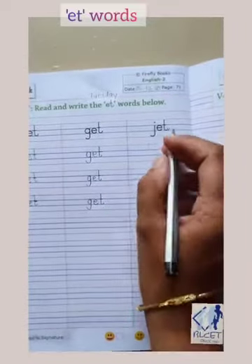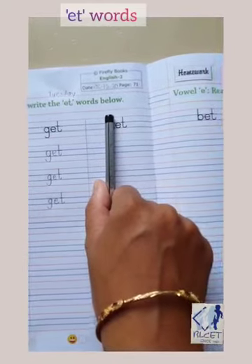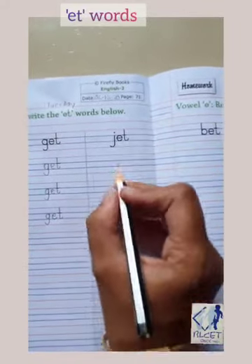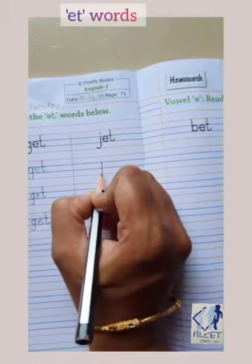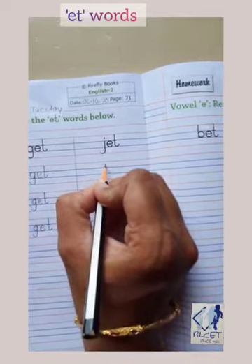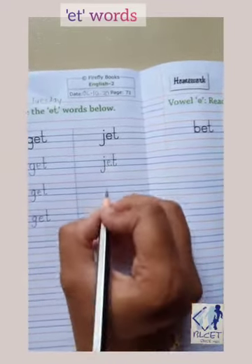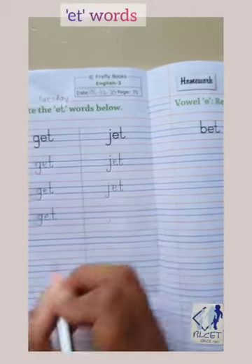Now see the next word. It is the name of a vehicle — an air vehicle. E-T, j-et, jet. Write down J. Start writing J from the first blue line to touch the bottom red line, a small curve up, and a dot. J-et, jet.